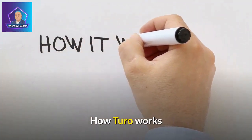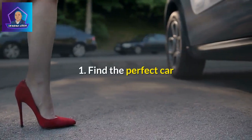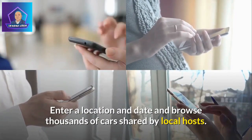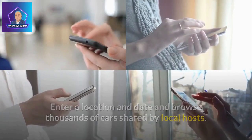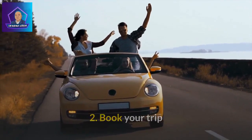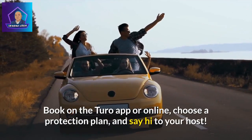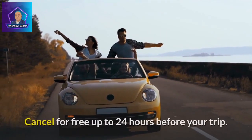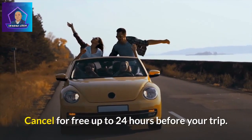How Turo works. Step 1: Find the perfect car. Enter a location and date and browse thousands of cars shared by local hosts. Step 2: Book your trip. Book on the Turo app or online, choose a protection plan, and say hi to your host. You can cancel for free up to 24 hours before your trip.